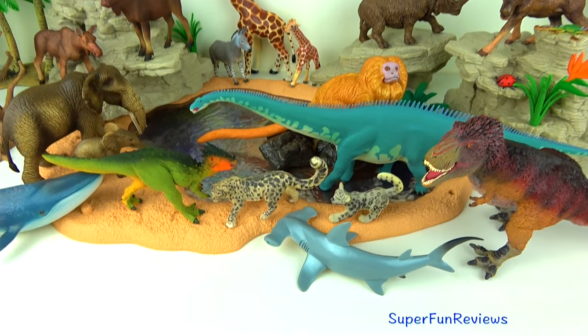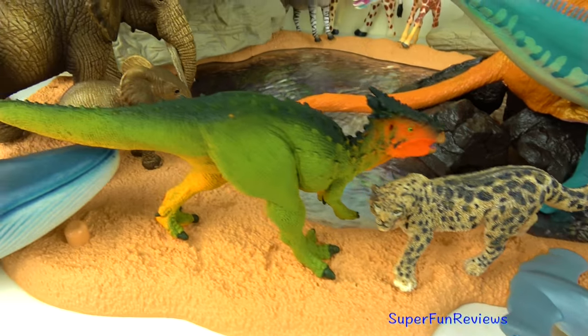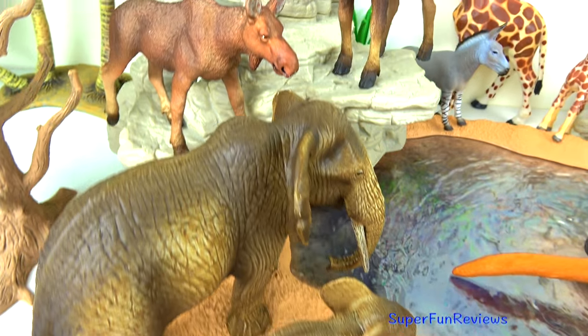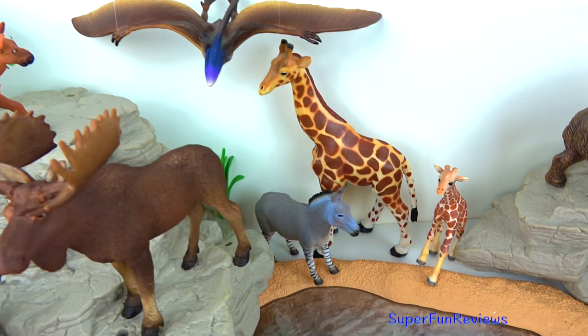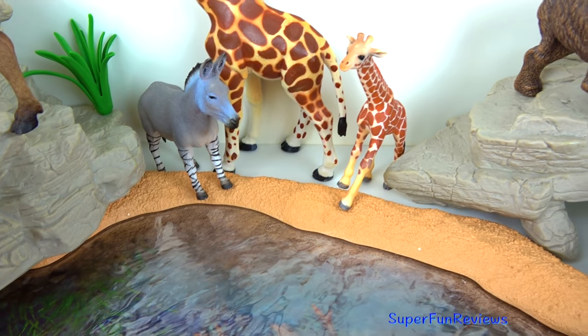Thank you for watching my video. Please stay here at Super Fun Reviews for more great videos — see you again soon. Remember to tell me how many members of the moose family appeared today. And we've got another fun ending coming up with some unexpected visitors to the watering hole.